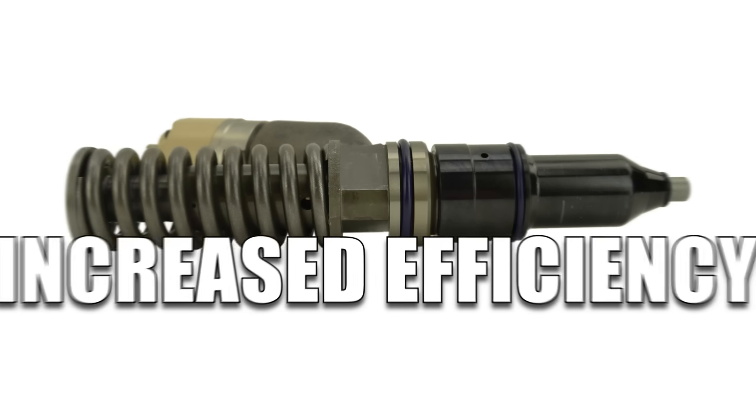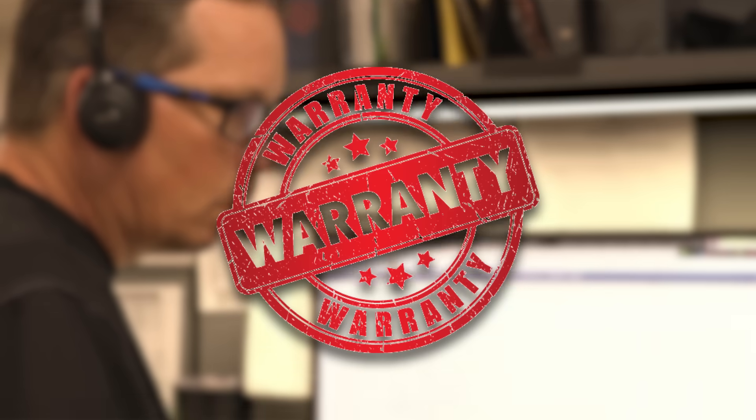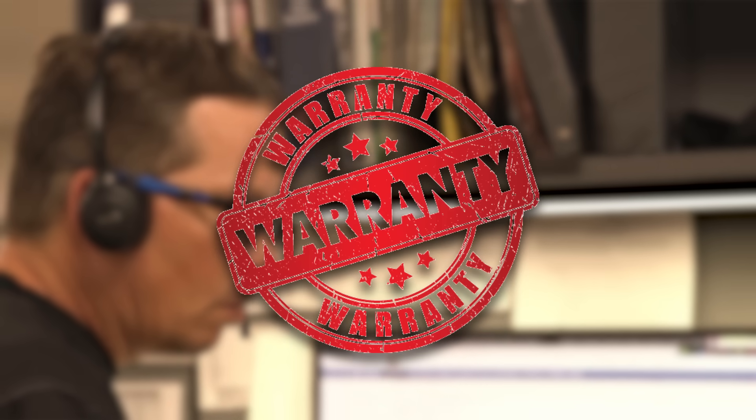Quality, increased efficiency, and power. Backed by a one-year warranty and expert advice from our ASC certified technicians.